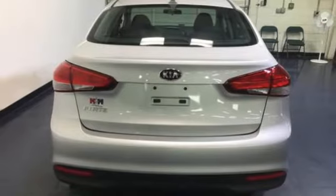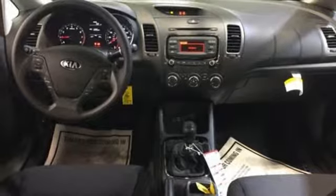This is the Kia with more: more space, more efficiency, and more fun. See it today.